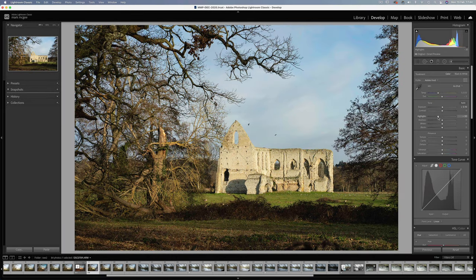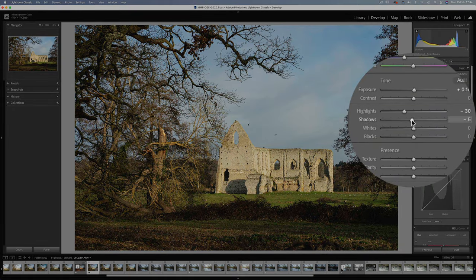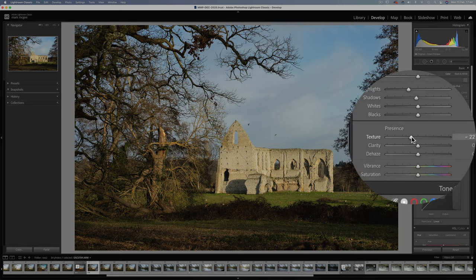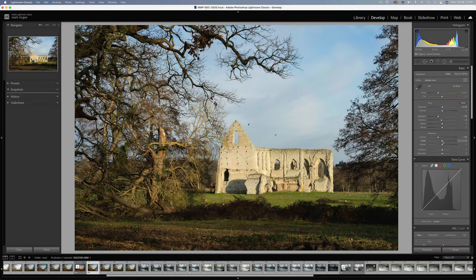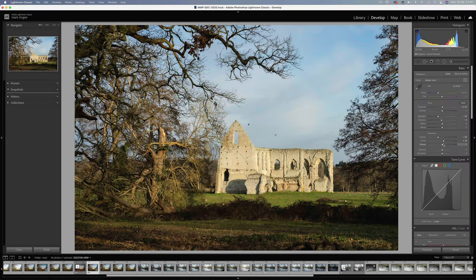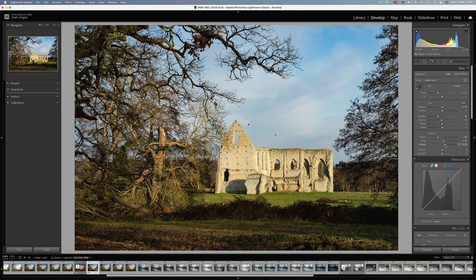Highlights I'm going to take down to minus 30, and also shadows down a little. I'm a fan of taking out texture on landscapes — it adds a dreamlike quality to images like these. But I'll keep the clarity up at plus 10. Dehaze I use sparingly because it can oversaturate and degrade the image somewhat — about plus 20 is good.